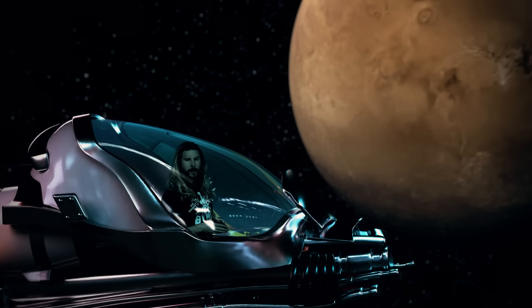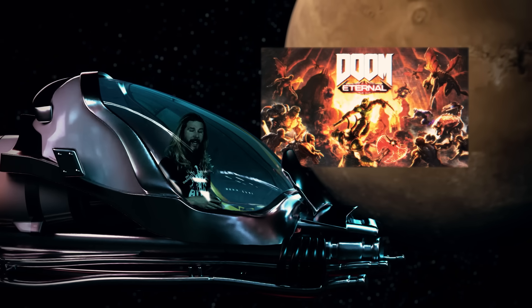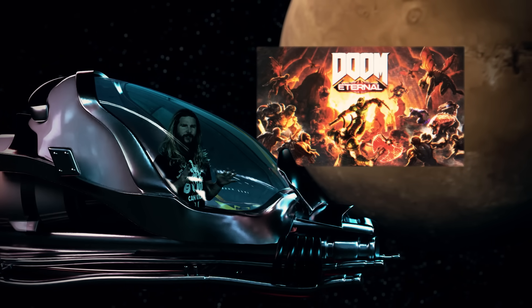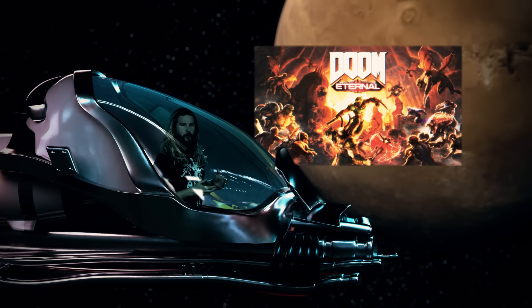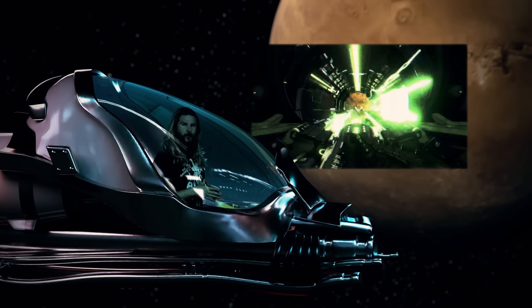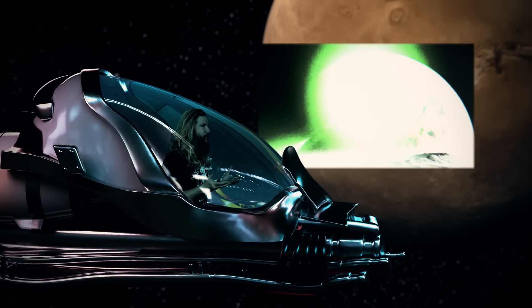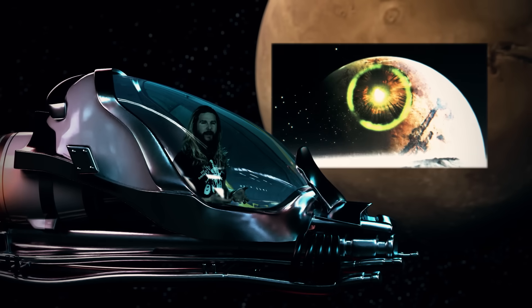Very few video games have ever made me feel as cool or as powerful as DOOM. I especially like how in the more recent entries in the series, how much they lean into the sci-fi. It leads to some truly ludicrous moments, like this moment in DOOM Eternal, where they literally blow a hole in Mars. How much energy would it even take to do that? How powerful is the BFG?